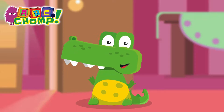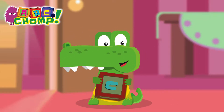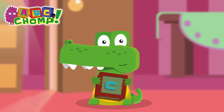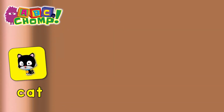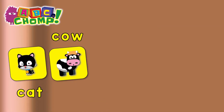Today's letter is the letter C! Do you know any words that start with the letter C? How about c-c-cat? C-A-T. Or what about c-c-cow? C-O-W.